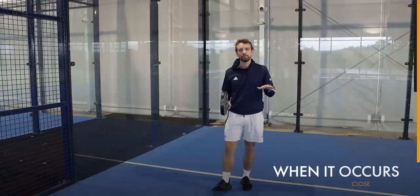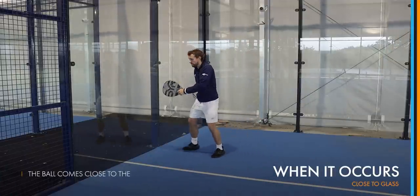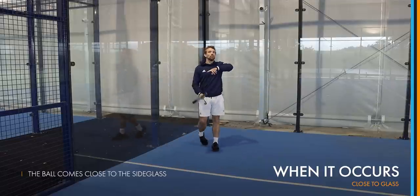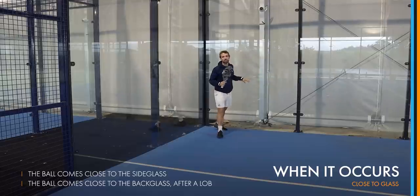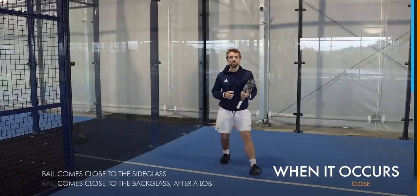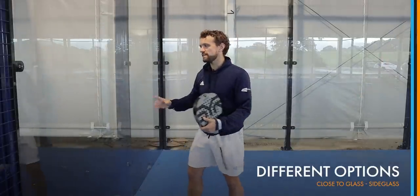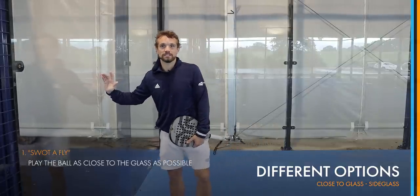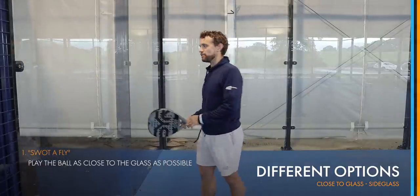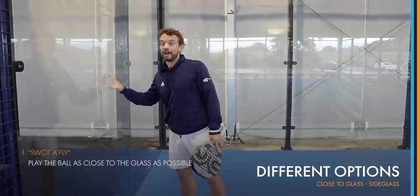There are usually two occasions when this would happen: either when the ball comes close to the side glass and you're trying to play it close to the side glass, or when you've been lobbed and it ends up being close to the back glass and you get stuck by it. For the side glass, there are two options. One is to play it almost like you're swatting a fly that you don't want to squash against the glass — you swat it and try to hit the ball without touching the glass.